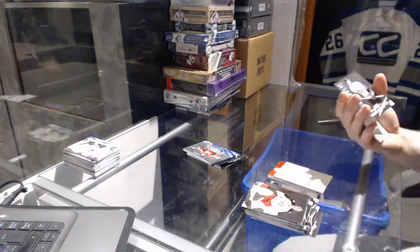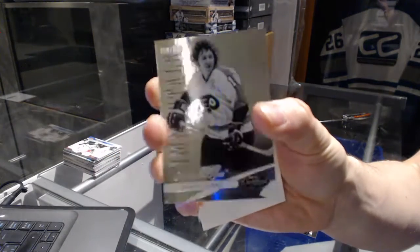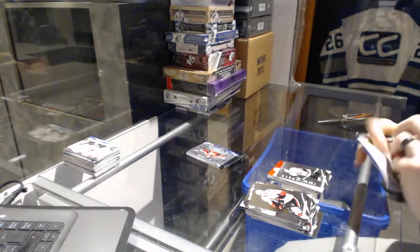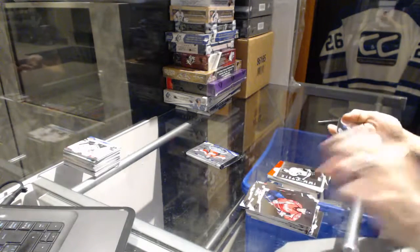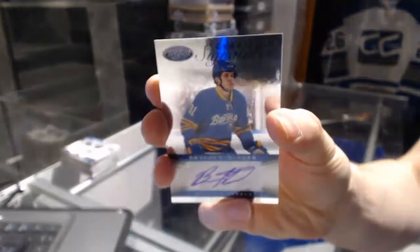Immortals number to 999 for the Philadelphia Flyers — Bobby Clarke. Certified Signatures for the Buffalo Sabres — Braden McNabb.